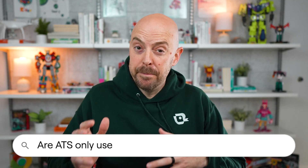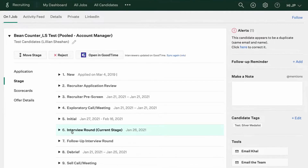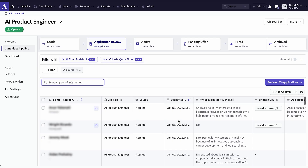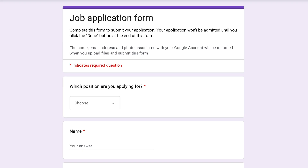Are ATSs only used by big corporations? Definitely not. Small companies use them too. Teal is currently eight people and we pay for an ATS. Companies of all shapes and sizes use an ATS — even startups. Any company that gets more than a handful of applications probably has some kind of system to organize them. It might be a fancy enterprise ATS, or a modern platform like Greenhouse, Lever, or Ashby. It might even be a spreadsheet or a basic Google form. But they're using something to stay organized. So if you think you can avoid an ATS by only applying to small companies, think again — they're really everywhere.